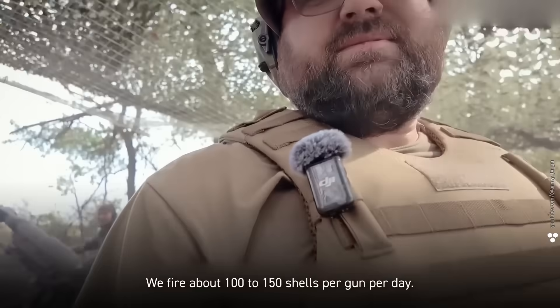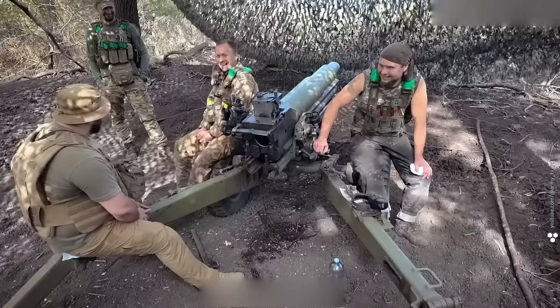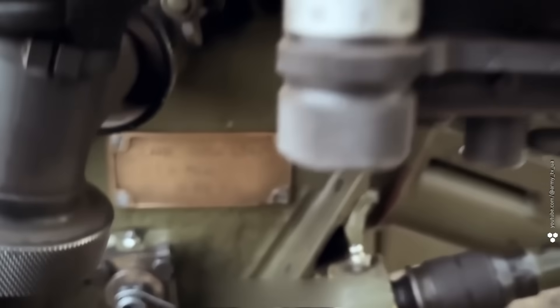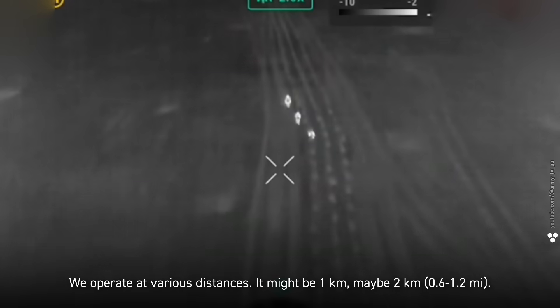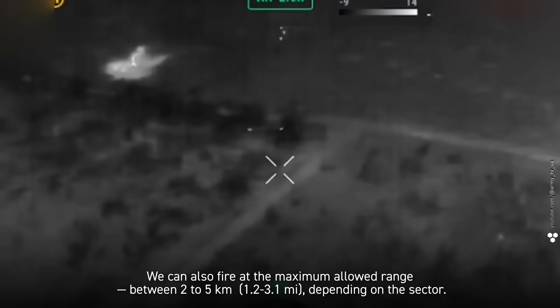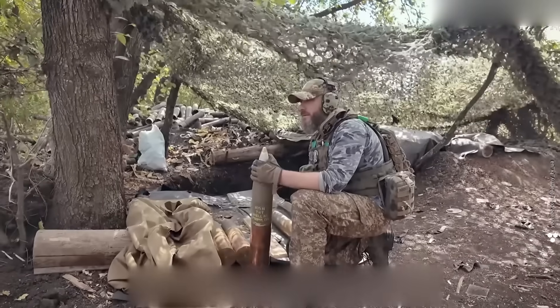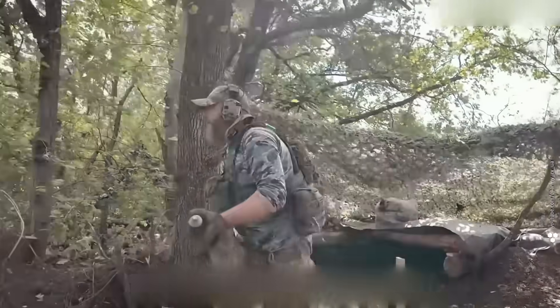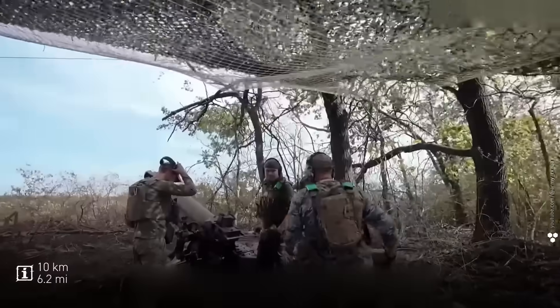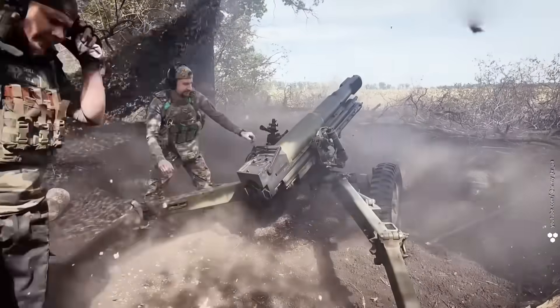Here we fire about 100 to 150 shells per gun per day. The OTO Melara Mod 56 — also known as the pack howitzer — can be disassembled into parts and carried on your back, by mule, or even flown in by aircraft. We operate at various distances: one kilometer, maybe two, up to the maximum allowed range of two to five kilometers depending on the sector. These 105-millimeter howitzers won't win the war by themselves, but they can hurt the enemy on small sections of the front. Their max range is about 10 kilometers — working right up at the front line — but thanks to their compact size they're much easier to hide and move.